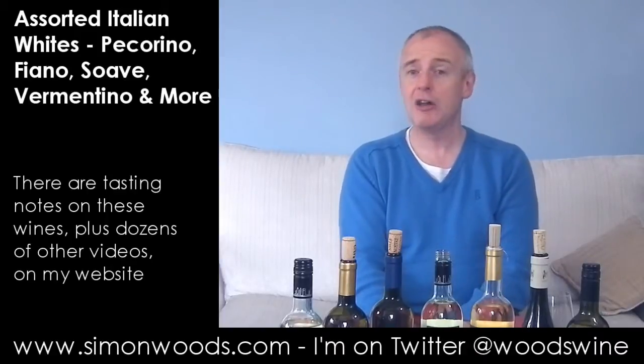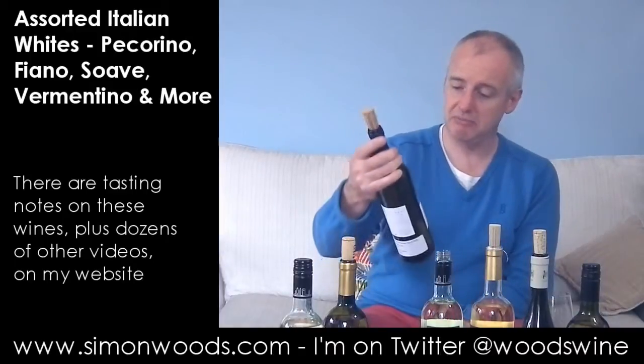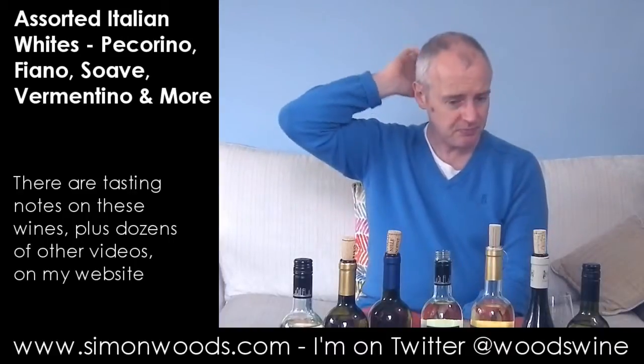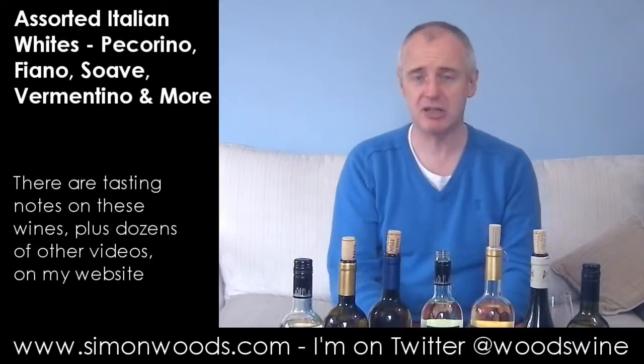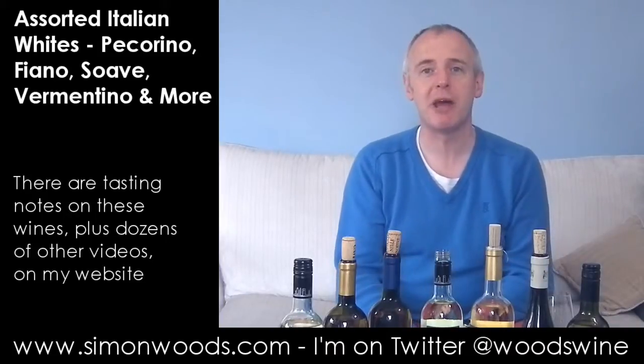I prefer the Pecorino, not by much. I think I'd say my favourites were probably the Gavi; the Vermentino was okay but just on the fat side. But yeah — Pecorino, and then Fiano and Gavi equal second. But reasonably nice, not a lot. And I might go away and enjoy a glass of one of them now. See you soon.